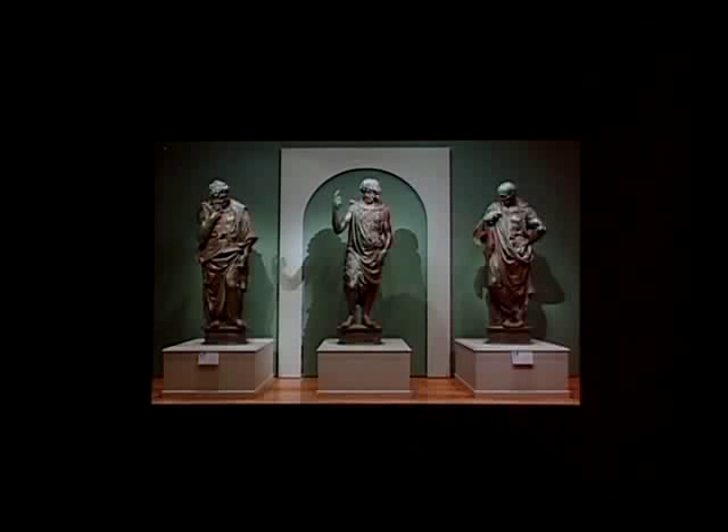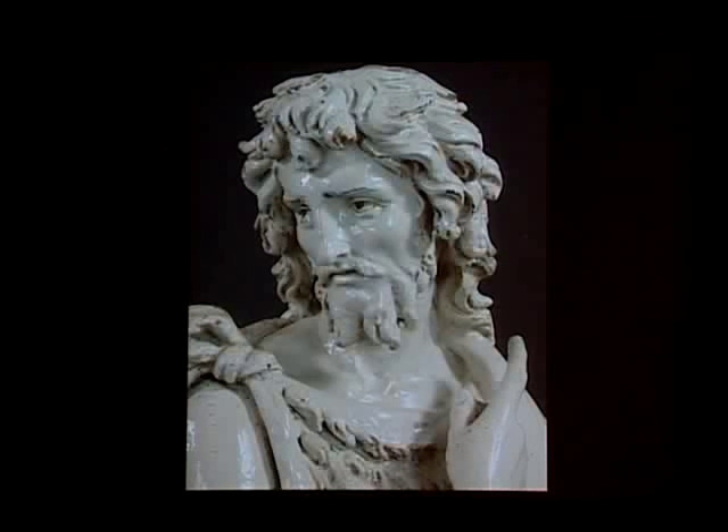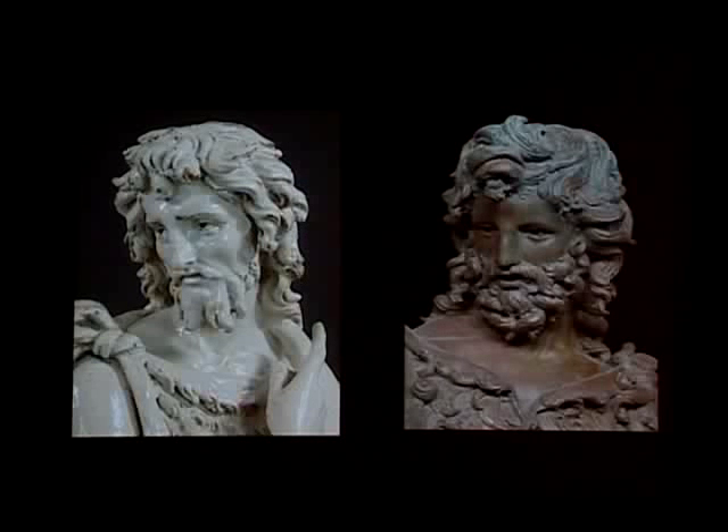I remember seeing the bronzes for the first time after their conservation, completed in 2009, in an installation in the baptistry in Florence. I show you here the installation of Gary Radke's show, Leonardo and the Art of Sculpture at the High Museum in Atlanta, and especially when contemplating the head of the bronze St. John, thinking for the first time, well, yes, I really do think this is by the same sculptor as our St. John. I am particularly struck by the similarity in approach to the emphasis on light and shade in these heads, the curls, the mouth.